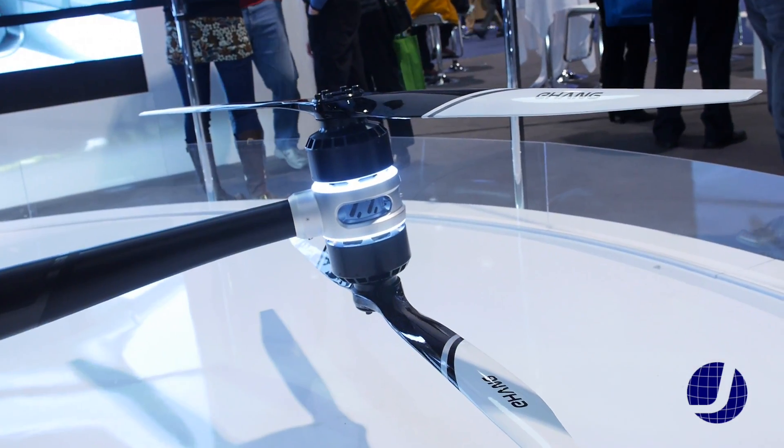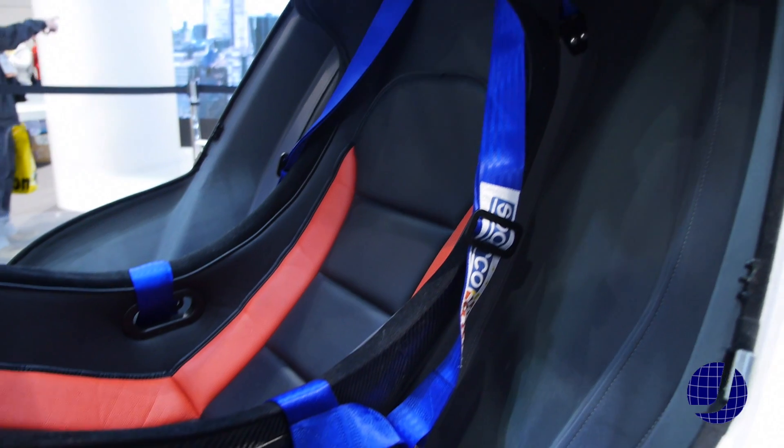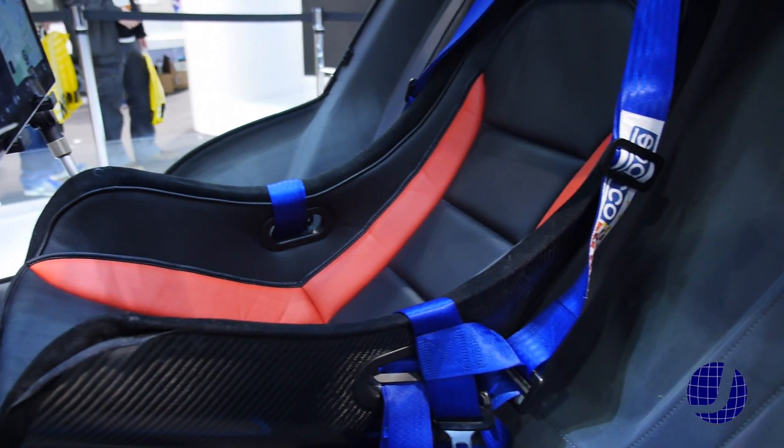It seats one passenger weighing up to 230 pounds, and the charge time is about two hours.